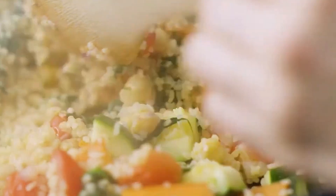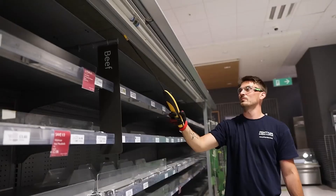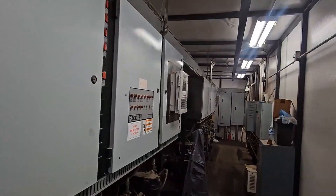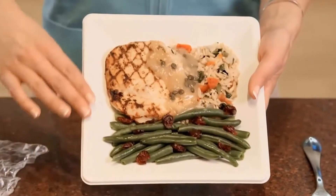And that's how millions of packaged meals are produced and shipped around the world. If you enjoyed the video, click the like button and don't forget to subscribe to the channel.